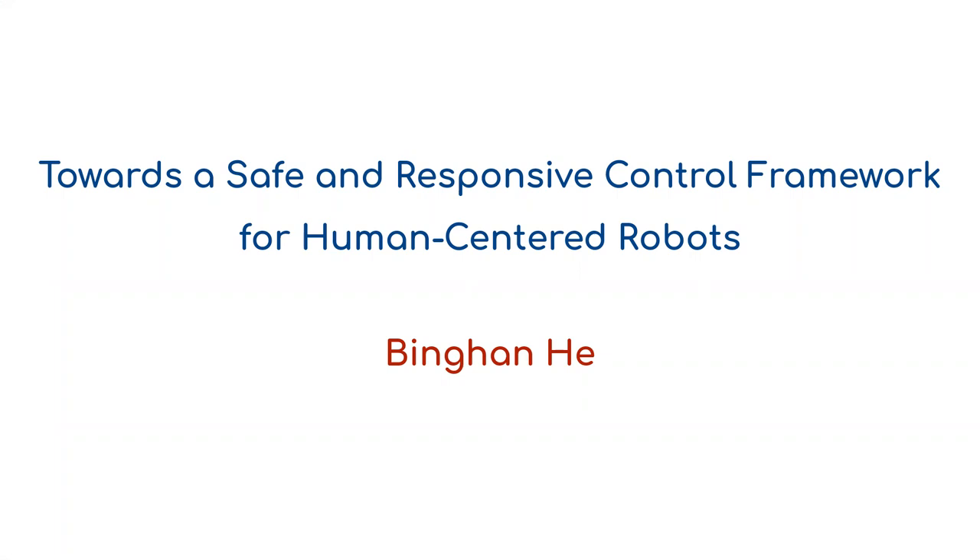I'm going to be recording only this part of the presentation and not the examination questions. Welcome everyone to Binghan's defense. Binghan is a mechanical engineering PhD student who started in 2016 in my lab.